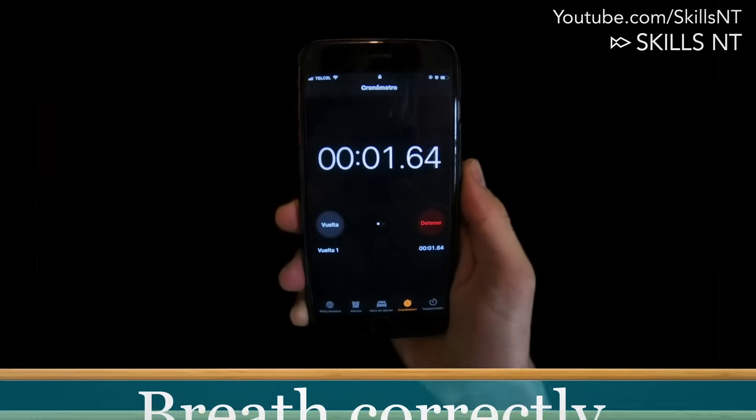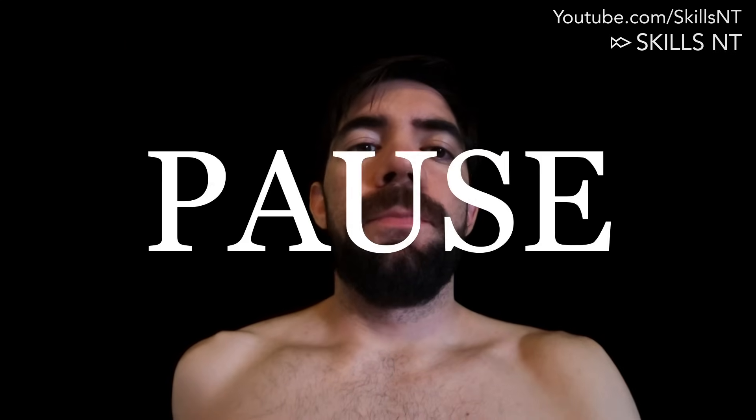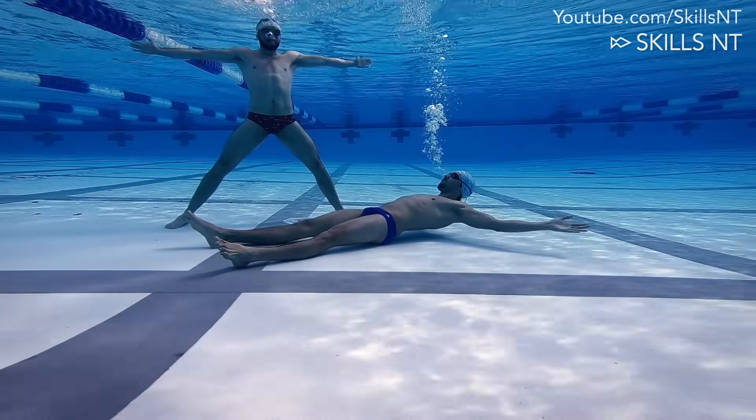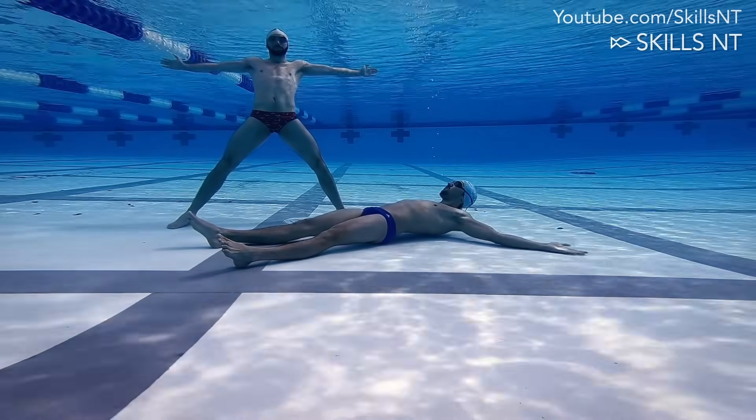Let's do a little experiment right now. Prepare a stopwatch, take a breath and hold it as long as you can, and pause this video. Welcome back! Write down your time. Now we will take a breath correctly before holding it again and beating your time.